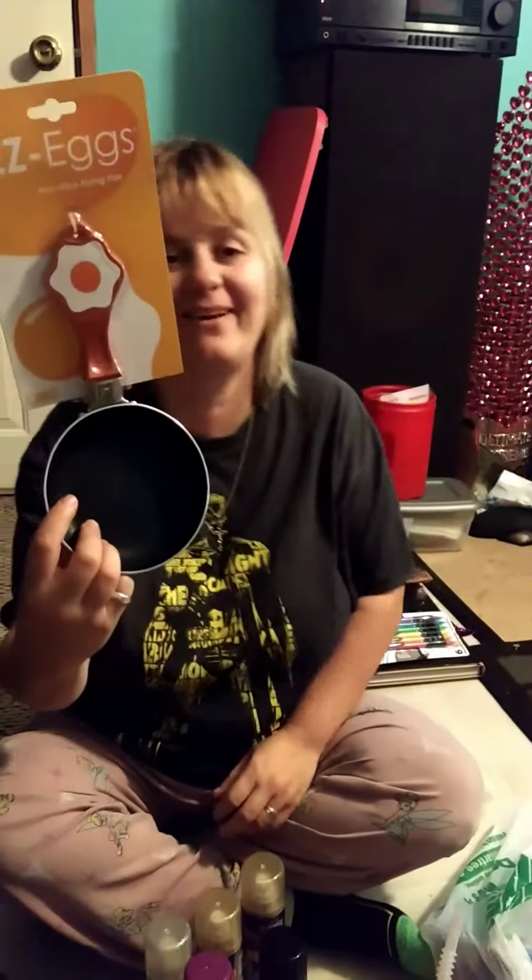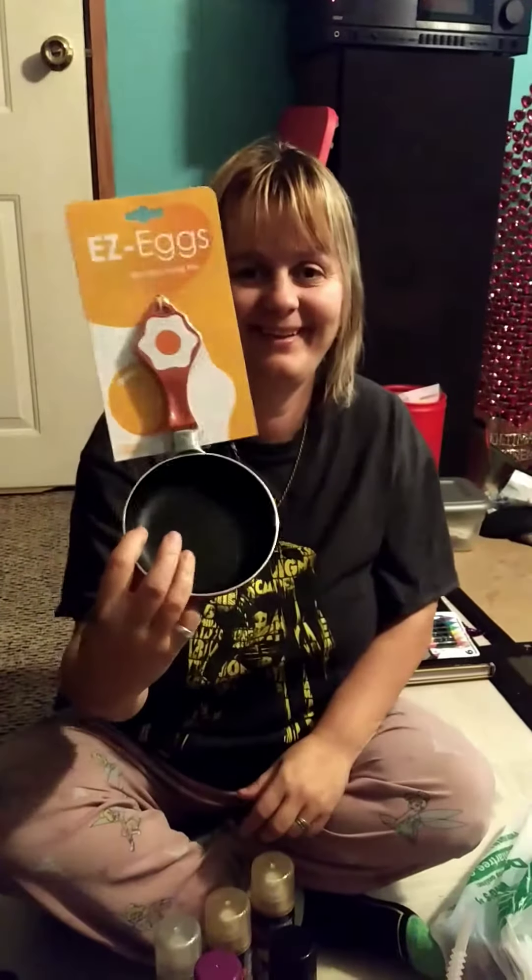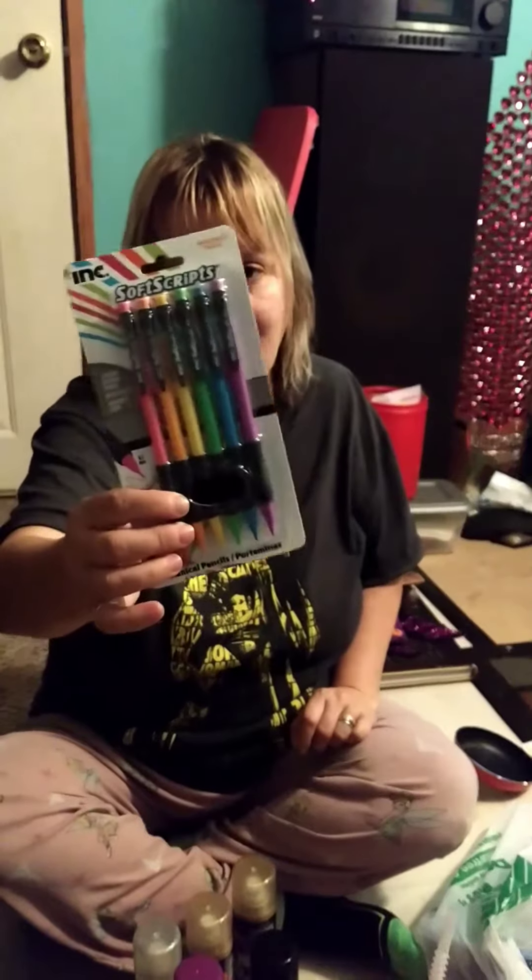I have this little skillet with an egg on it. I'm never going to use it, but it's cute as heck. It's going in my kitchen. Mechanical pencils.